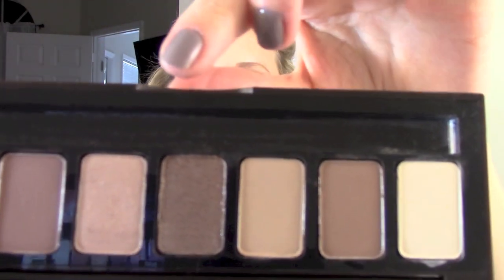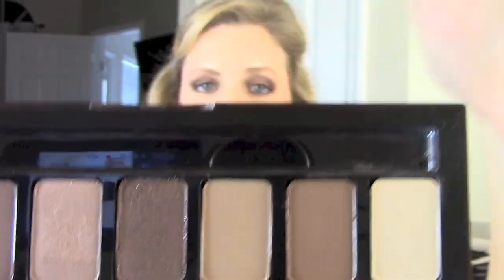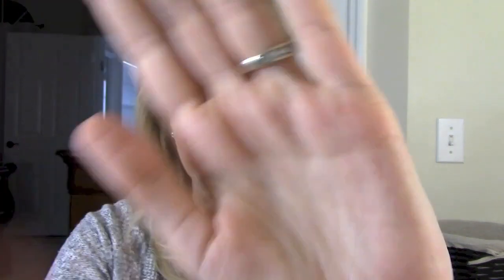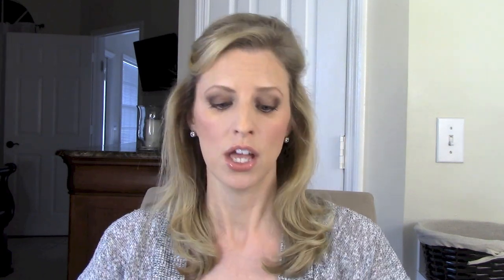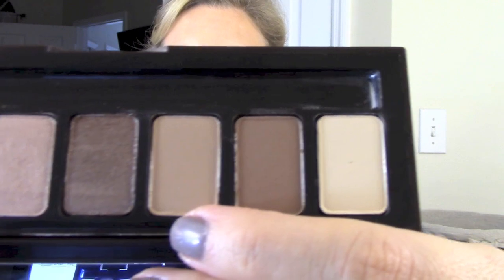The second color is Stone, also a matte shade. Funnily enough, the sparkle shadow is called Caramel and this one is called Stone — I definitely think Stone looks more like a caramel color and Caramel looks more like a stone, but Bobbi Brown knows more about eyeshadows than I do! It's just a really soft brown that would make a great transition or blending color for darker eye looks — it reminds me a little bit of MAC Soft Brown. It's also nice as a crease color for a natural look.